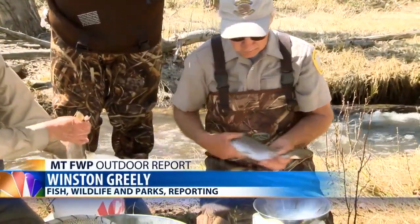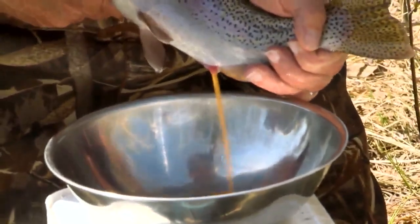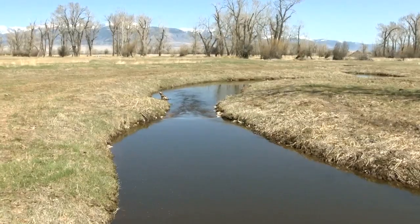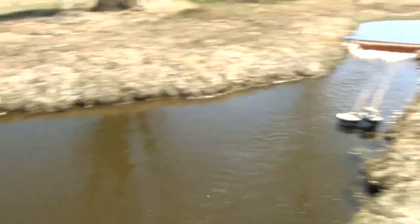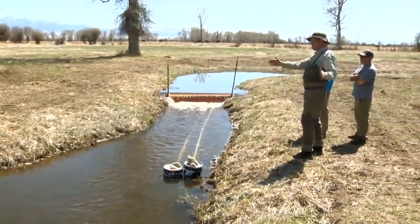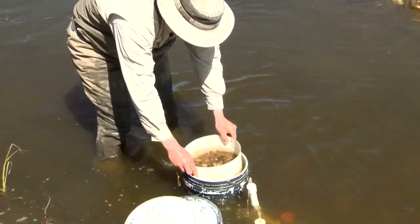Not only did trout start spawning in Hell's Canyon, but Spoon was able to collect eggs from those fish to start another spawning tributary downriver. And now today, the Hell's Canyon water right is allowing biologists to start a spawning run on the Big Hole River just up the road. With that one change in how that system functioned, not only is there thousands of fish in the Jefferson, there's fish running up the Big Hole.